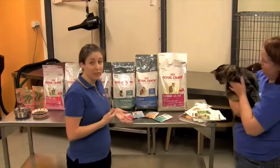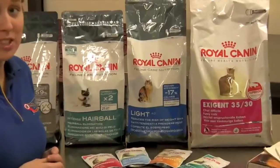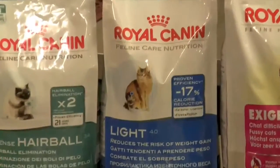Jack may also benefit from a light food with less protein in it. With a 17% calorie reduction it's going to help Jack to maintain his ideal weight.